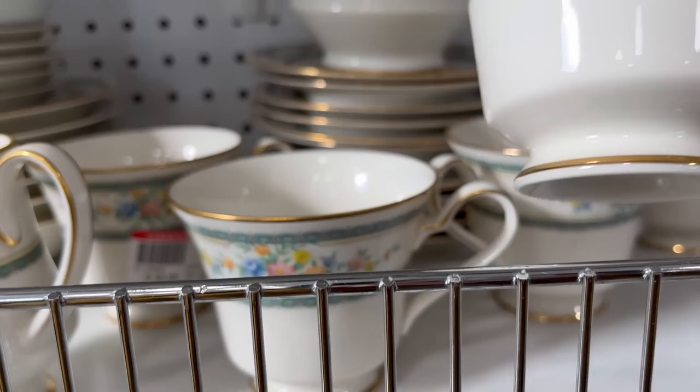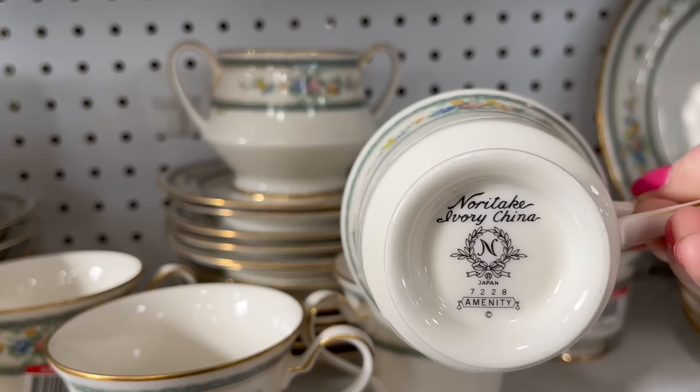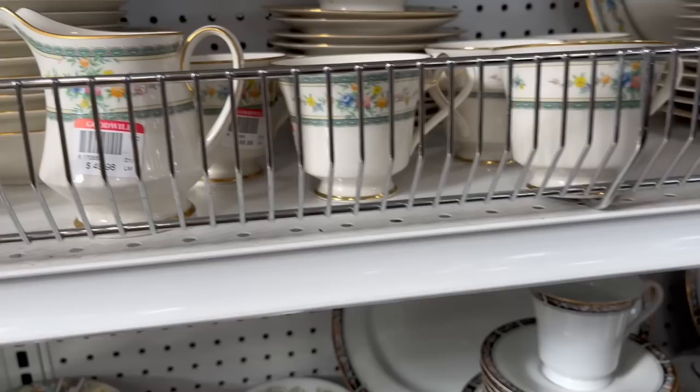This was a gorgeous set of Noritake China — yes, Noritake China. It was absolutely beautiful, and it was $49.98 for the whole set. It had a sugar bowl, creamer, plates, and teacups. Absolutely beautiful.